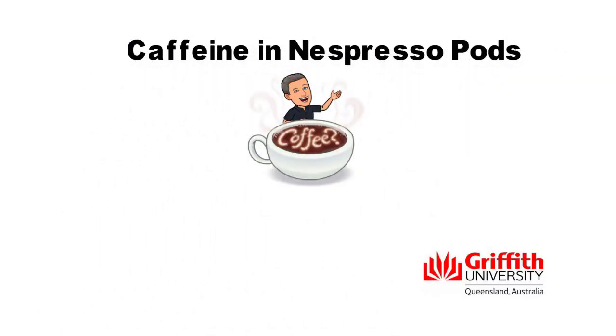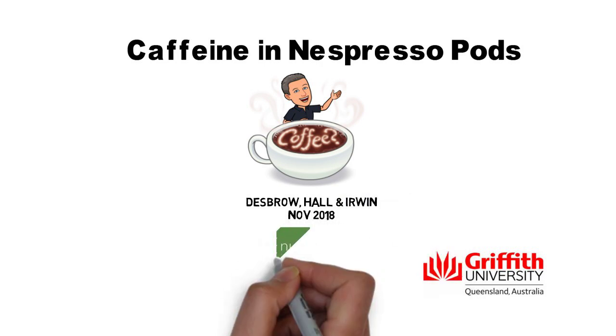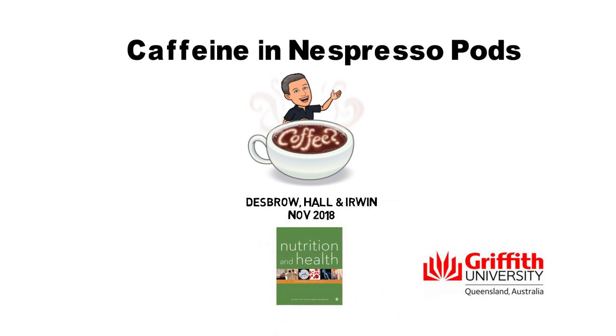Have you ever wondered how much caffeine is in the Nespresso pods that you use? Well, we did too, so we've just published a study investigating the caffeine content of pod types in Nutrition and Health.